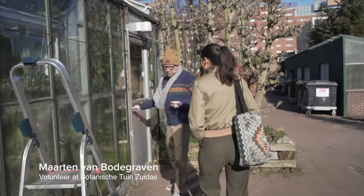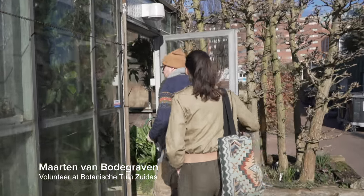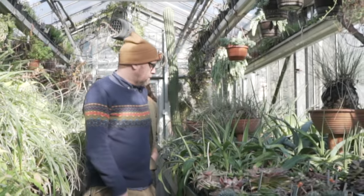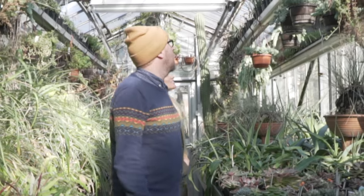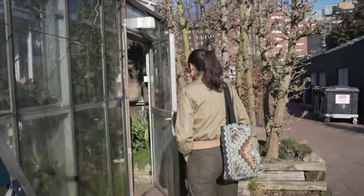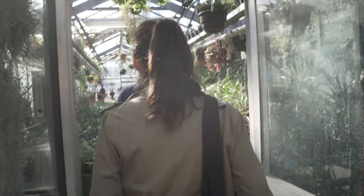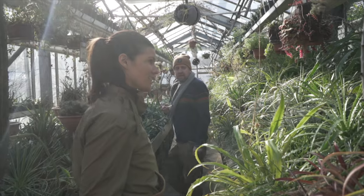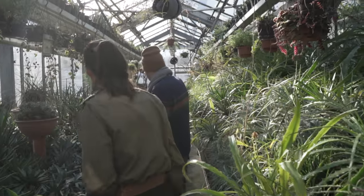My name is Maarten van Bodegraven. I'm a volunteer at this garden. This garden is about 50 years old, and the last 20 years or so, I'm a volunteer here. This is actually the oldest part of the collection. So this is the oldest part of the collection? Yeah, especially the part over there.